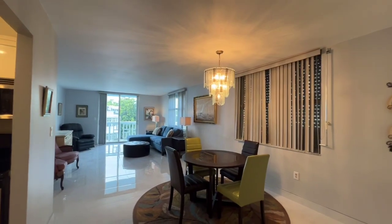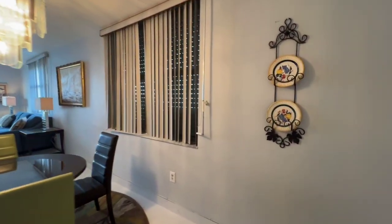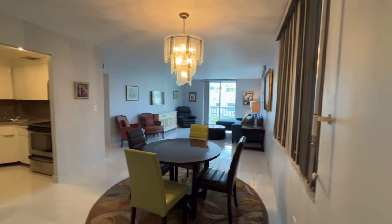This is a one-bedroom, one-bath corner condominium with 800 square feet. It's really spacious.